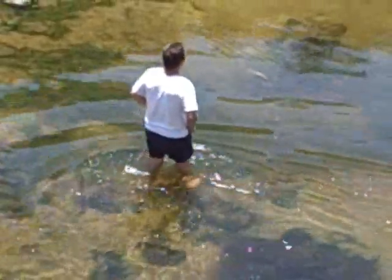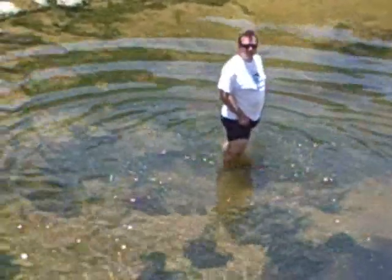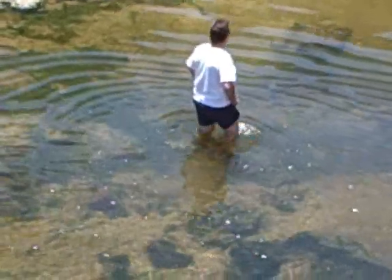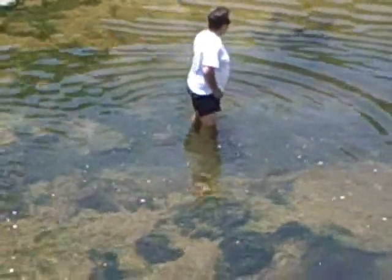You have no idea how gross everything is. There are carcinogenic substances — known carcinogens — in this creek. And he's going in barefoot.